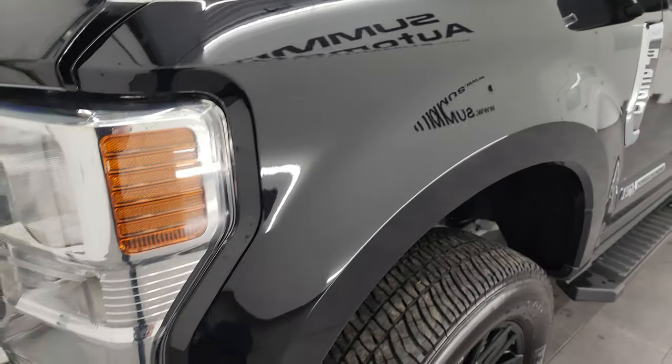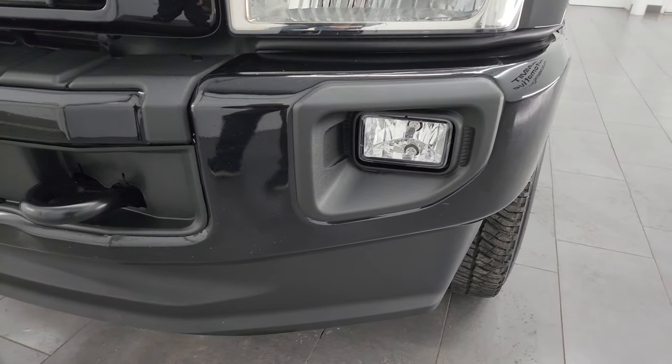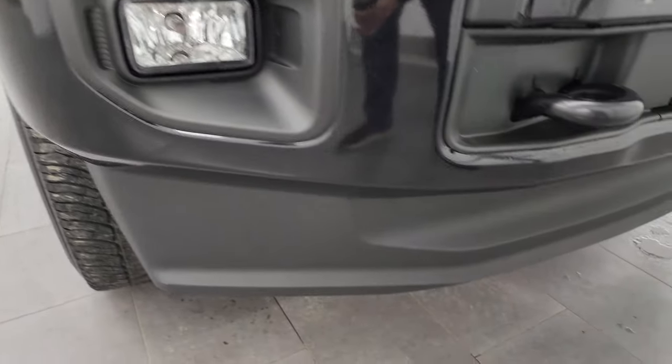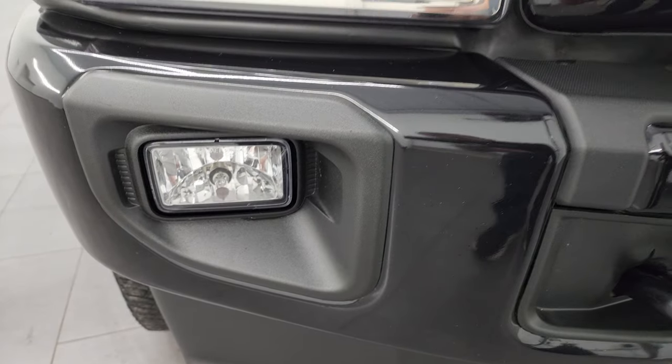Front fender is absolutely perfect, no dents or dings on there. Headlight lenses and fog lights are nice and clear. Front bumper is in excellent shape — I didn't see any major dents, dings, scuffs, or rock chips. Lower valence looks really good as well. Headlights and fog lights are in nice condition, didn't see any cracks on them.